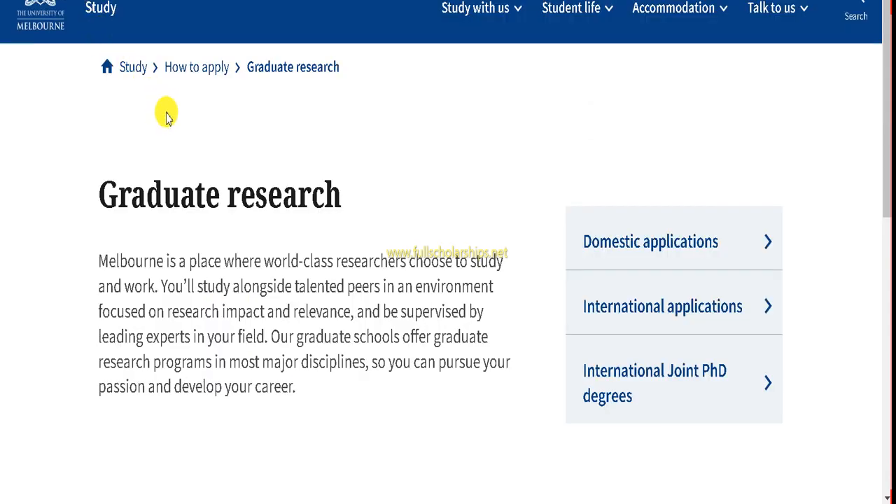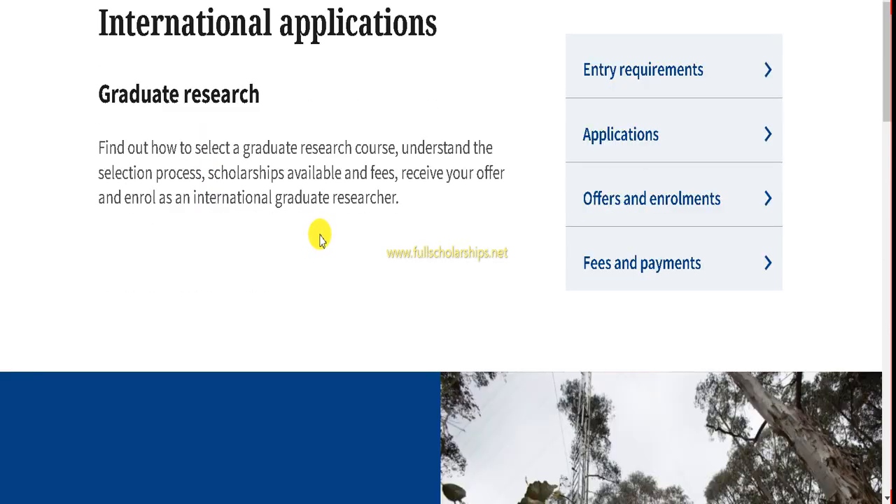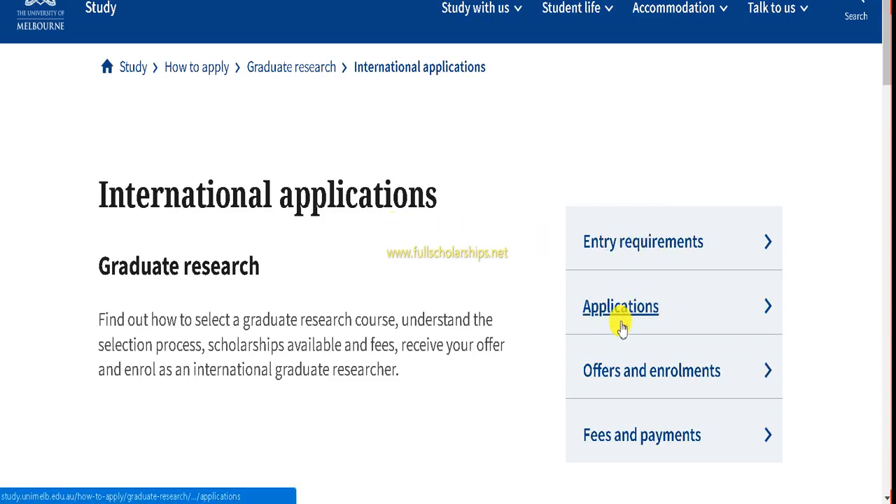Once you click, the University of Melbourne official website opens at the graduate research page. On the right-hand side you can check domestic applications — if you hold Australian citizenship — or choose the international applications tab. Upon clicking the international applications tab, you can see the entry requirements, applications, offers, enrollment, and fees sections. To start your application, click on the applications tab.